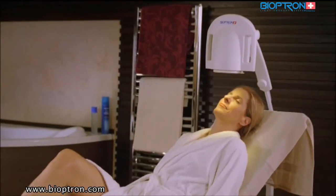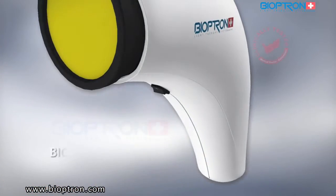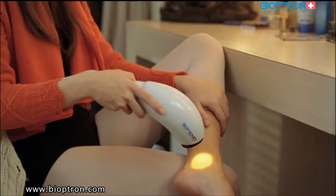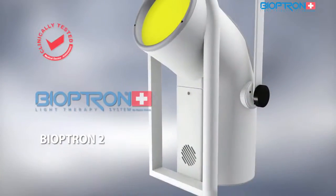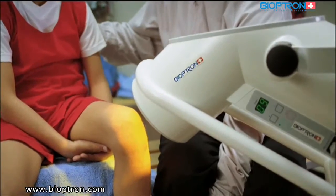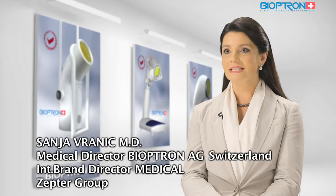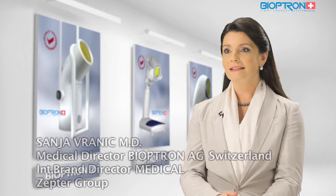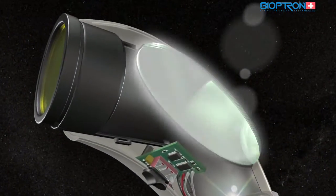Bioptron is a revolutionary medical system helping to prevent illnesses, rehabilitate, heal, and fight depression by helping us to regain the energy needed for our everyday lives, with absolutely no negative side effects. The Bioptron system is a uniquely patented, clinically tested medical device for treatment with light therapy, based on a very special optical unit.